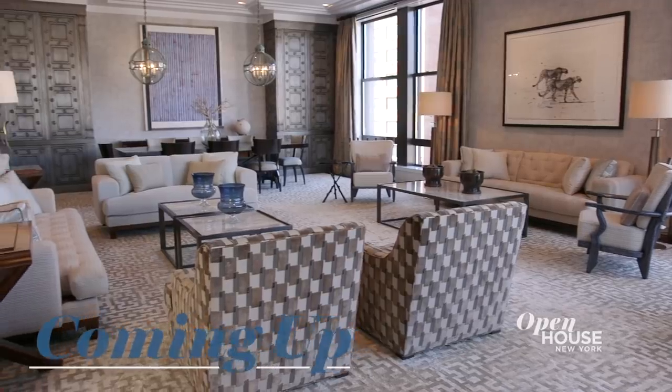That was a fantastic example of how a unique design vision can make a home feel edgy and comfortable at the same time. Coming up next, a Greenwich Village gem designed by Stephen Gambrel. We'll see you in just a few.